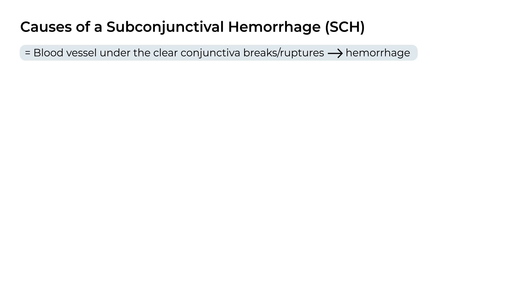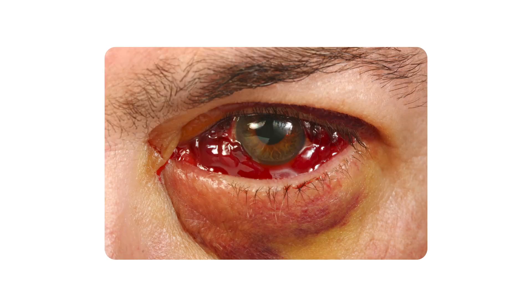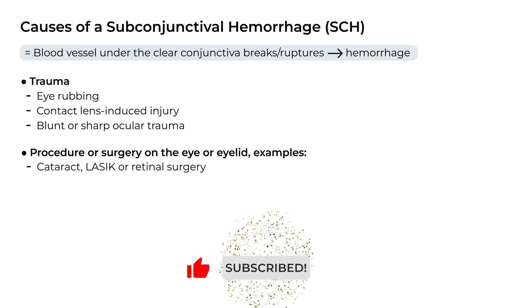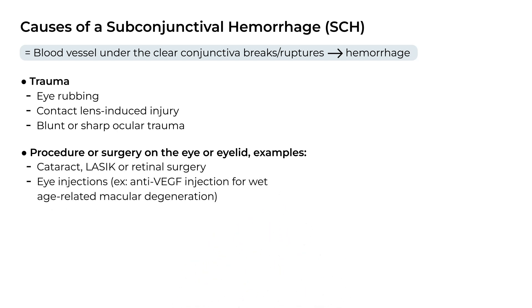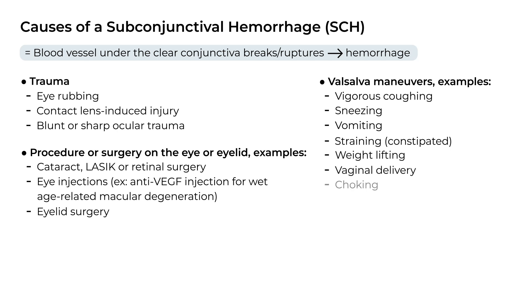Let's go through the causes of a subconjunctival hemorrhage — and the last one may surprise you. Trauma, which can be on a small scale like eye rubbing or a contact lens-related injury, or bigger traumas like blunt or sharp ocular trauma. Procedure or surgery on the eye or eyelid — some examples include cataract, LASIK, or retinal surgery, eye injections, and even eyelid surgery. Valsalva maneuvers like vigorous coughing, sneezing, vomiting, straining from constipation, weight lifting, vaginal delivery, and choking.